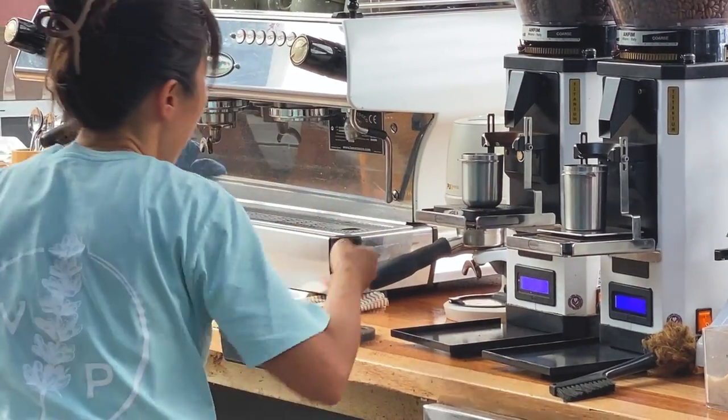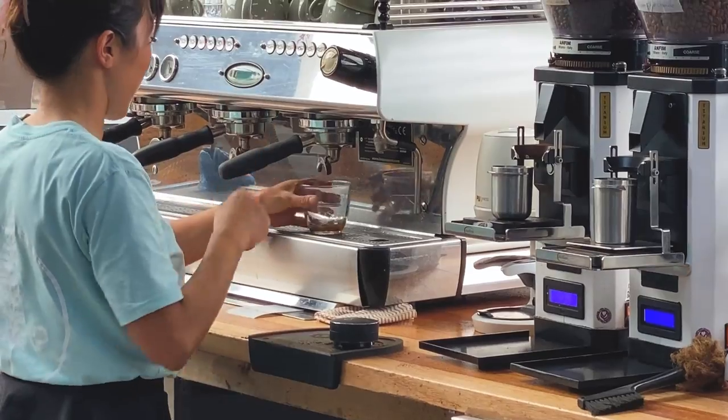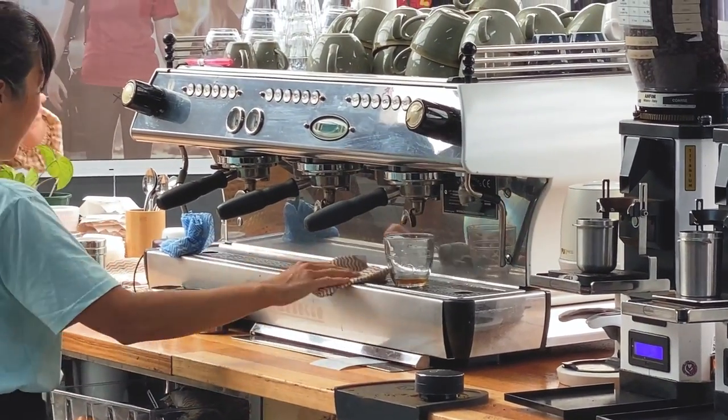Staff is one of the biggest challenges between businesses. Switching between staff getting on and off the machine, different people on different rosters, and everyone having a different way of doing things is probably the biggest issue we see in cafés. I would focus straight away on having systems and good processes in place so that when you get on the machine you know exactly what you're doing for each coffee, and other staff members jumping on won't be surprised by what you do and vice versa. That starts with understanding the menu and making sure everyone knows the recipes and is on the same page.